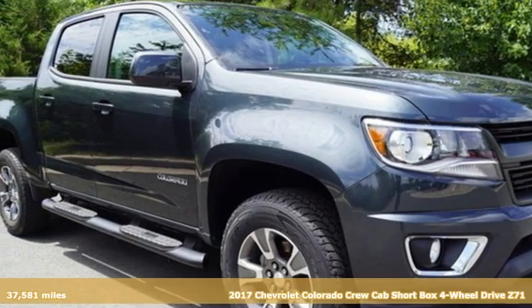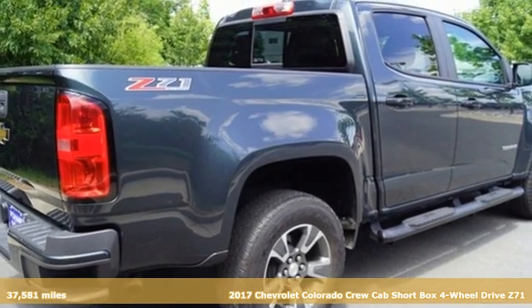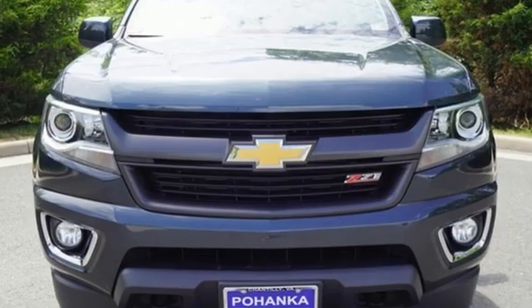Here's a 2017 Chevrolet Colorado. As refined as it is rugged, this truck is ready for the job site, campsite, or city lights. Plus, it offers an exciting list of features.